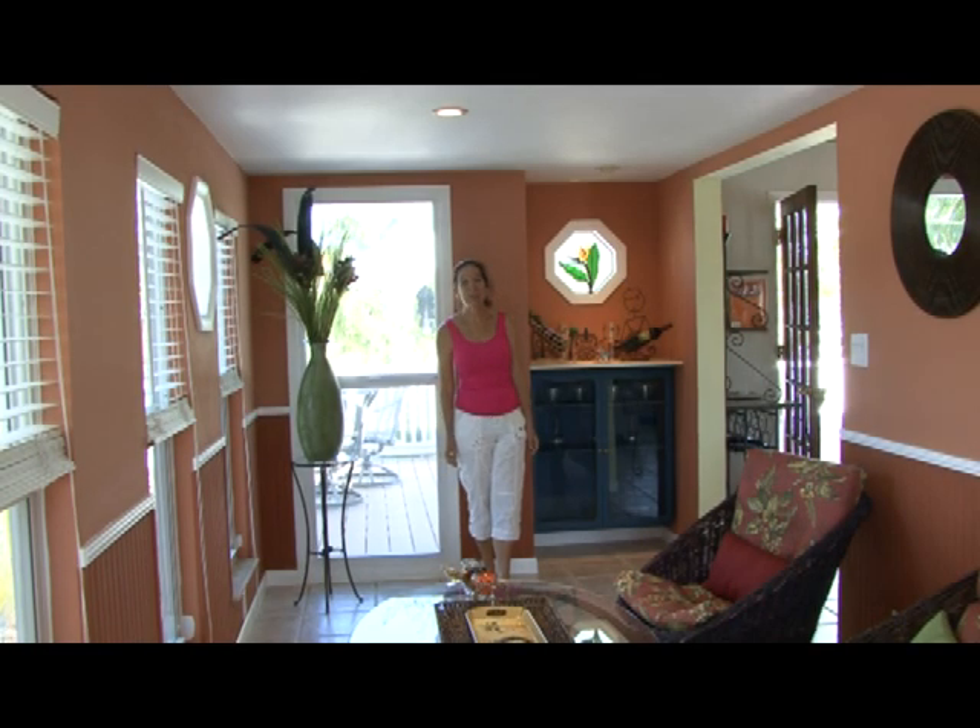This waterfront family room has been decorated beautifully with soothing warm colors, wainscoting, chair rails, stained glass windows, and a built-in wine rack — all with gorgeous views of the water.